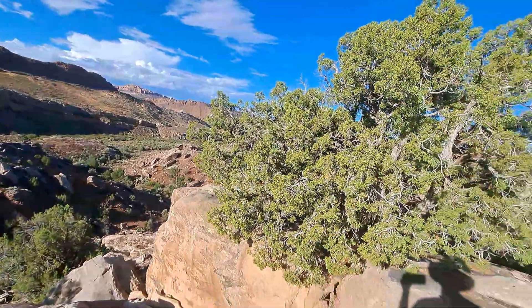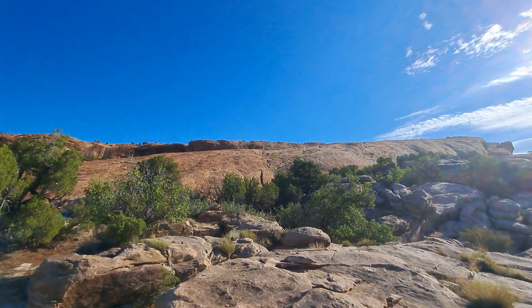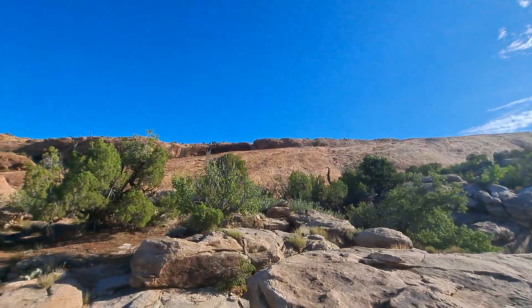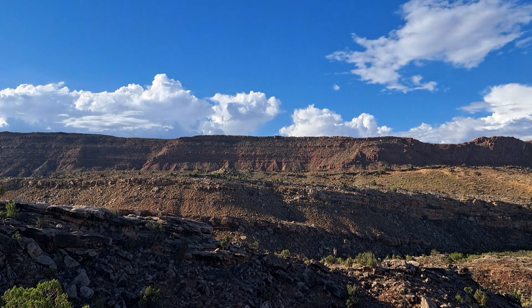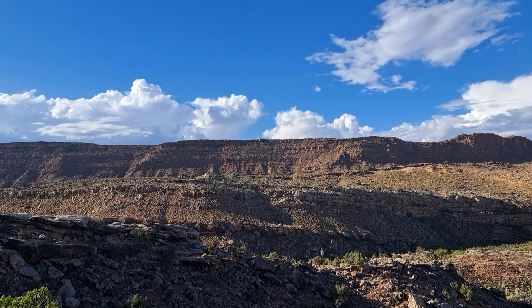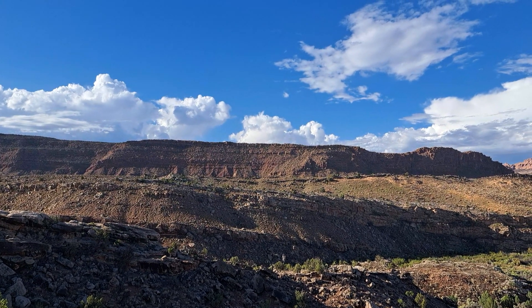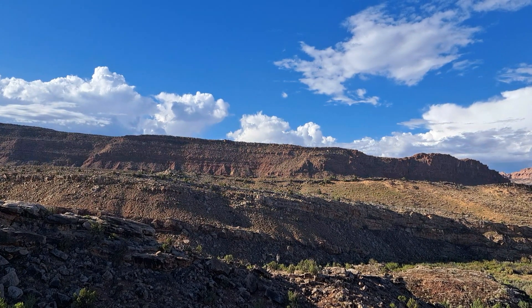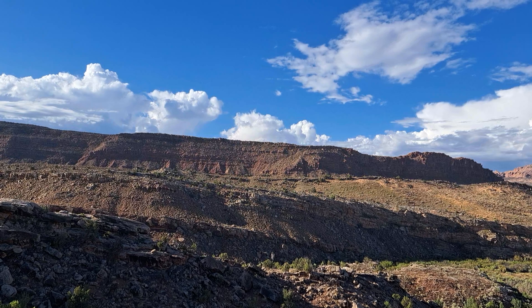And then, just behind me, the Slick Rock Formation, which has more of that red. And then we turn around again and look further in the distance. Way over there, the rock looks a bit more crumbly. That is the Dewey Bridge Formation. And it is that very rock layer that is weathered a lot easier and eroded as well, because it's mostly sand and silt.